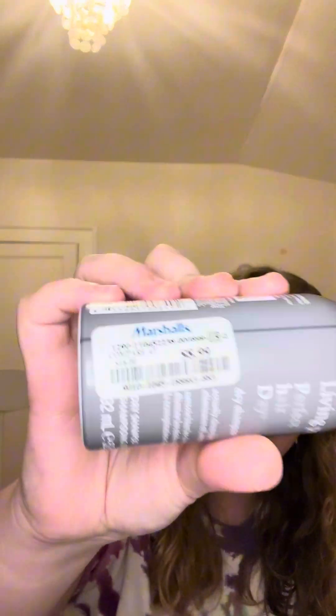Next, on to hair care — I have three items. First item is a product that I finished: it's the Living Proof Perfect Hair Day Dry Shampoo. I got this from Marshalls for $8.99. I loved it, and that's pretty much all I'll say because it'll be in my empties video, so you'll have to wait to see what I think about it there.